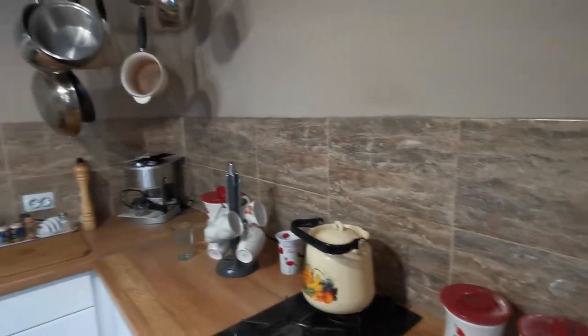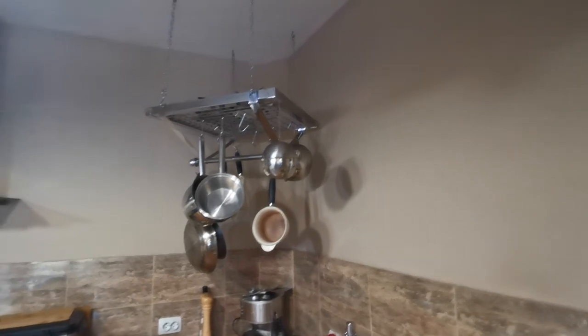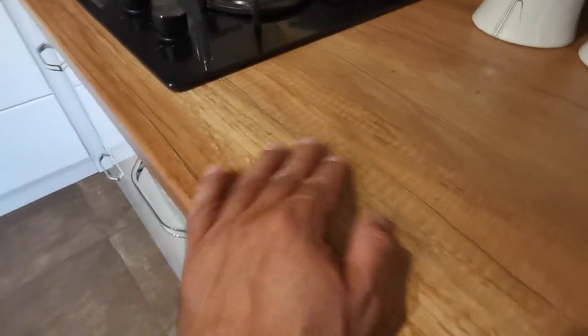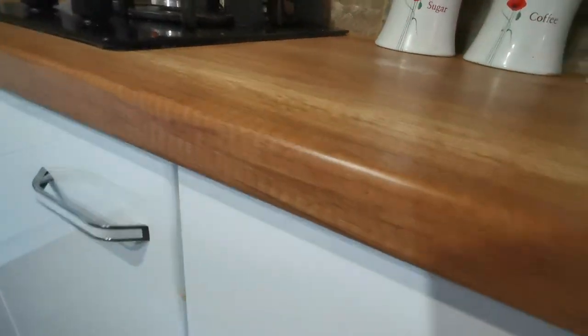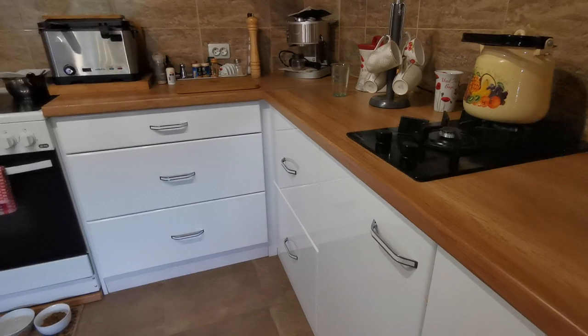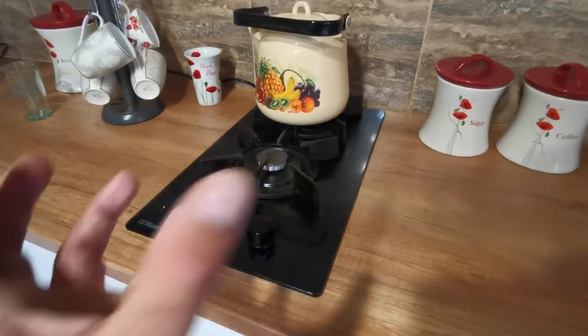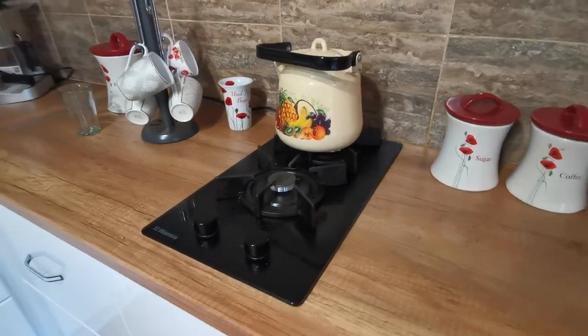You can hang pans and cooking stuff up there. Look at the countertop — good quality, great thickness. I like the cupboards. The kitchen is brand new by the way, done just three months ago. This is a gas hob but with a gas tank at the bottom — there's no mains gas supply in villages.